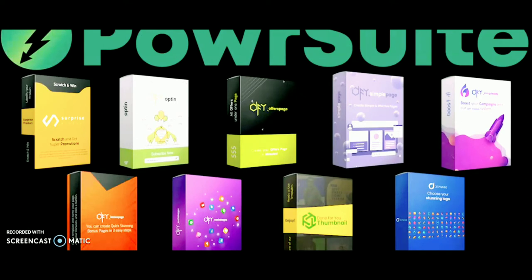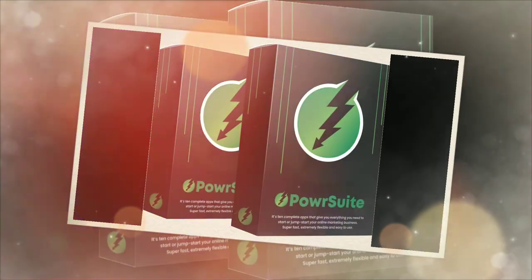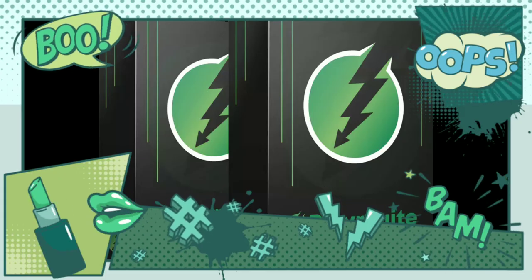With the help of the demo video, we're now in the members area of this product called Power Suit. It is a template-based business suite that gives you everything you need to jump-start your business through one single dashboard for one price. You get nine brand new powerful apps in one, including tools to take care of landing pages, offer pages, opt-in pages, bonus pages, scratch pages, social media launchers, banners, YouTube thumbnails, social media ads, and campaign logos.